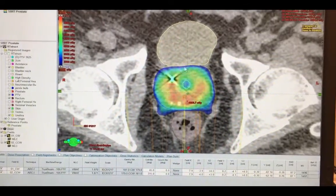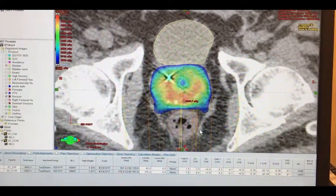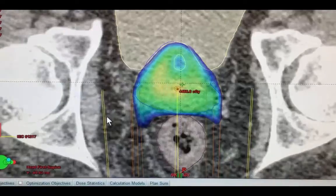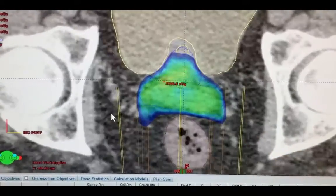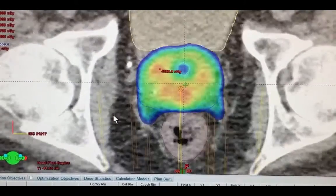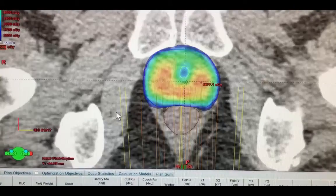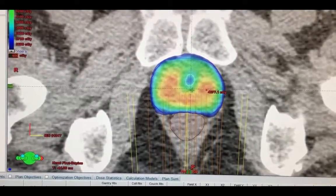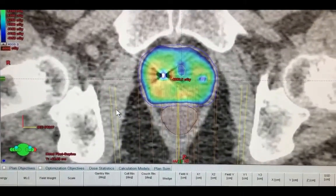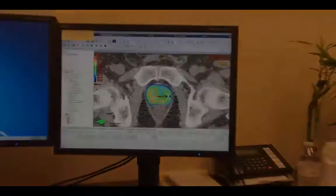What you're looking at is the prescription dose — as you can see, the prostate is getting the prescribed dose while the bladder and the rectum are being spared. As we move up and down you can see how the dose is being shaped and basically avoids treatment of the bladder and the rectum. We were able to pull the dose in very tightly, and in fact we're even able to spare the urethra, which is something pretty unique — you can see we actually have a dose hole where the urethra is. It's very, very cool.